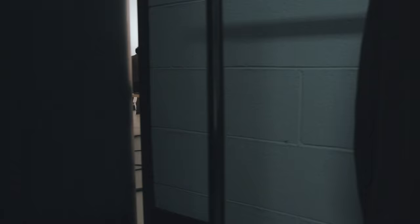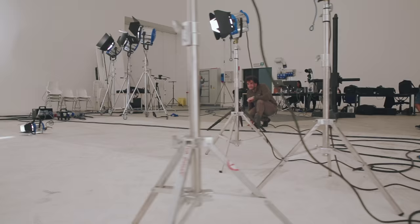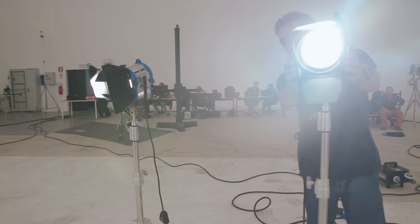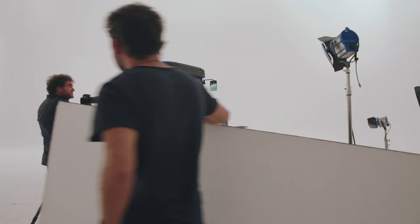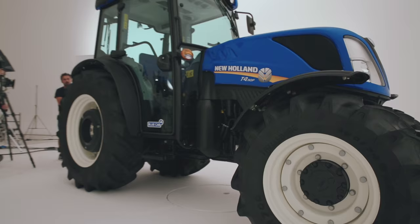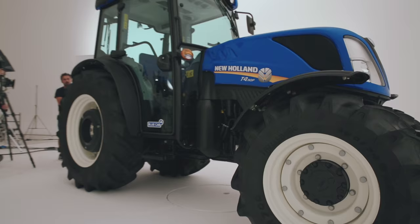There is a little surprise for you. To present our new line we've moved to the set where the photo shooting is taking place. Here we're in the photographer's territory. But don't worry, we have the permission to browse around. While the photo session is going on, let's have a look at the product.